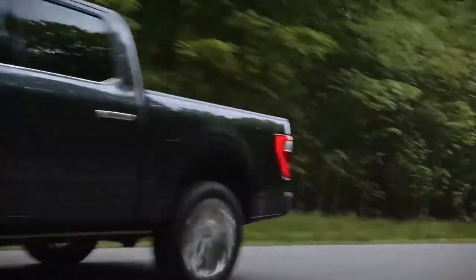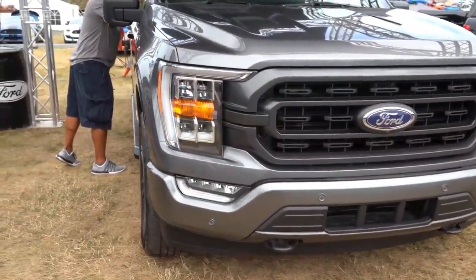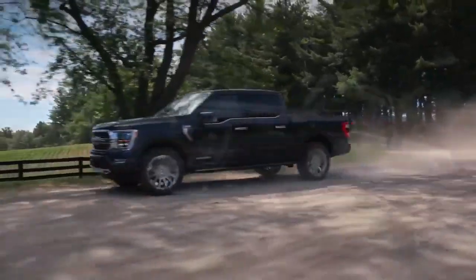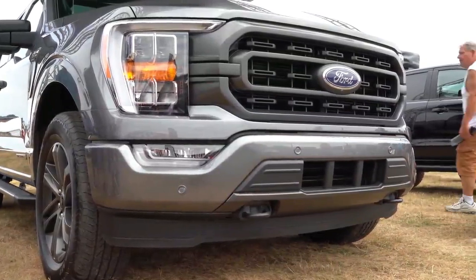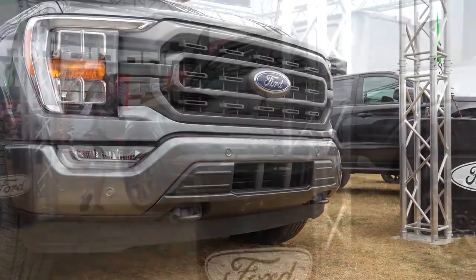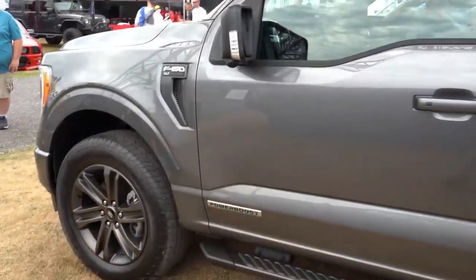Next I wanted to touch on the powerplants, because there are several of them for the 2021 F-150. There is only one new engine configuration for 2021, but it's a big one. The remaining five engines — yes, there are six different engine configurations — have been carried over from the 2020 model year, including the 3.3-liter V6, 2.7-liter EcoBoost V6, 3.5-liter EcoBoost, 5.0-liter naturally aspirated V8, and the Power Stroke V6 diesel.